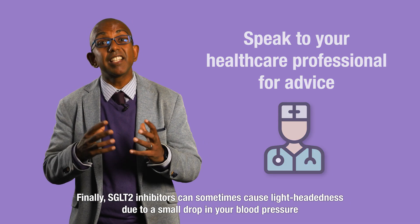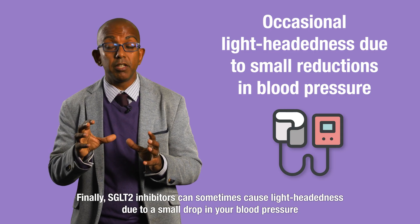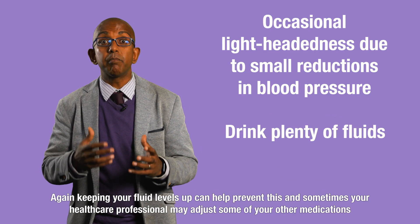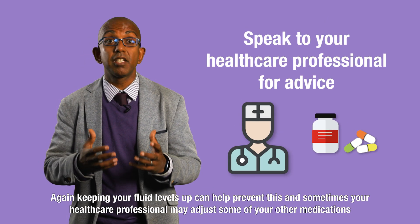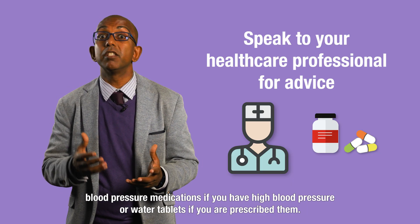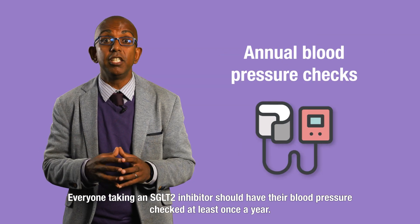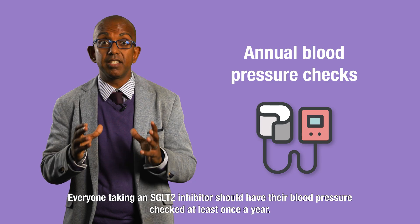SGLT2 inhibitors can sometimes cause lightheadedness due to a small drop in your blood pressure. Keeping your fluid levels up can help prevent this, but sometimes your healthcare professional might adjust the doses of some of your other medications — blood pressure medications if you have high blood pressure, or water tablets if you are prescribed them. Everyone taking an SGLT2 inhibitor should have their blood pressure checked at least once a year.